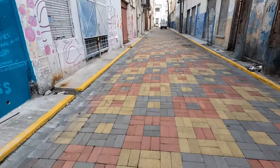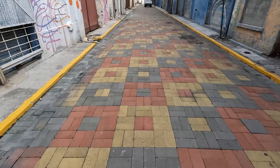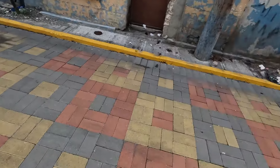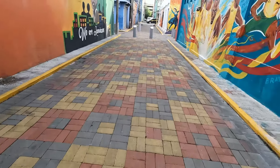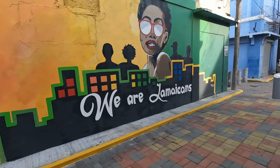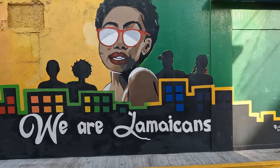Also, when you look, you can see that in terms of the roadway, instead of regular asphalt, you're now seeing multi-colored bricks that are laid. You see this in and around Kingston as part of the beautification project, which looks very nice and lovely. Adjacent to this art piece, here's another one which says 'We Are Jamaicans' — another beautiful piece just showing how lively we are as a people.